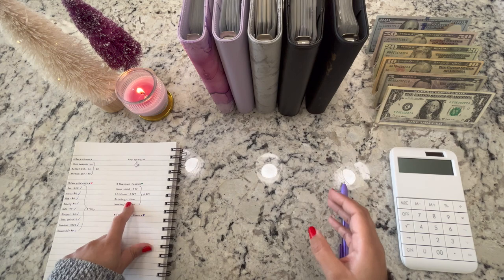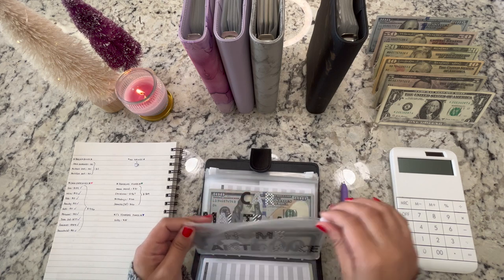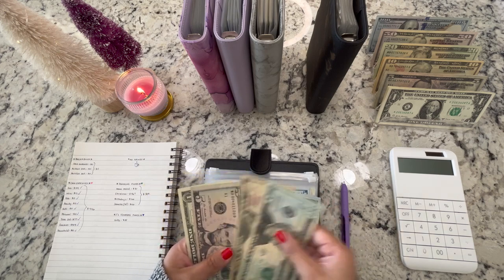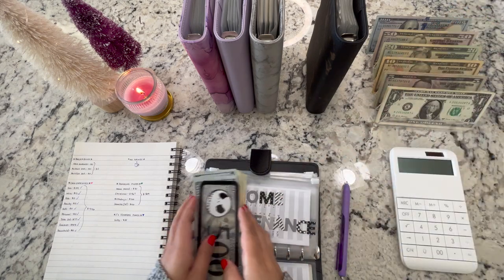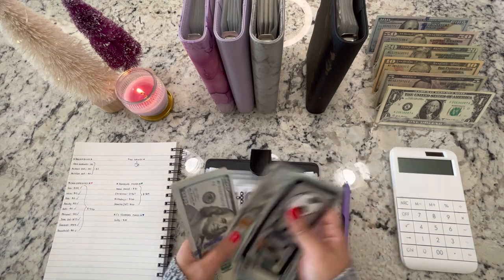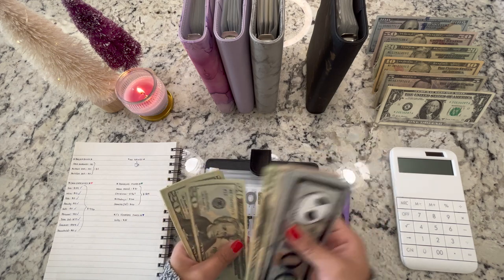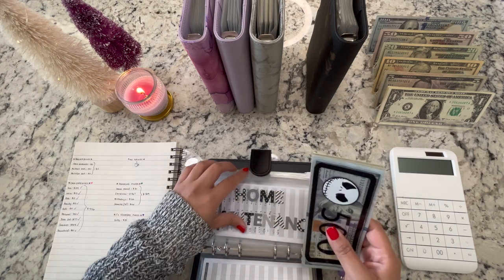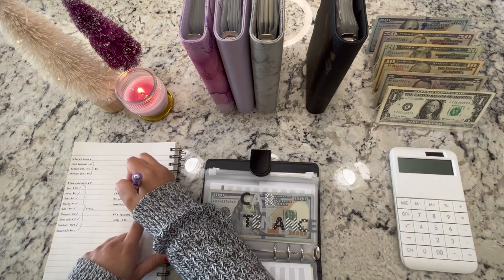Now let's go into our sinking funds. Home maintenance — we're going to take $30 out of here. After removing $30, we have $2,276 left in home maintenance.